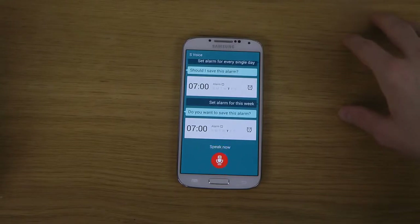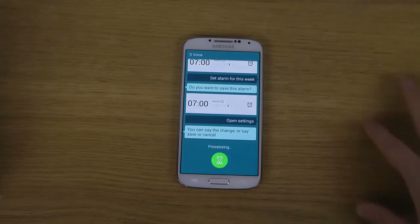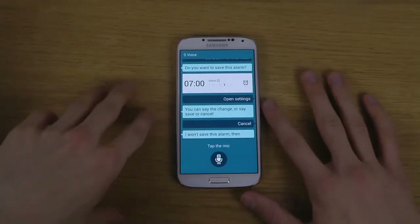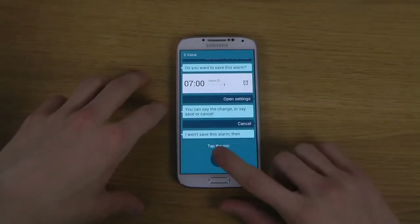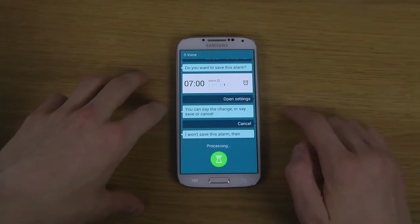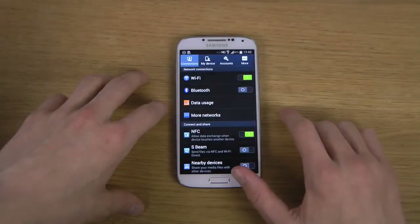Open settings. It prompts to save or cancel — I say cancel. Let's try again: open settings. Open settings. Oh nice, it does work.